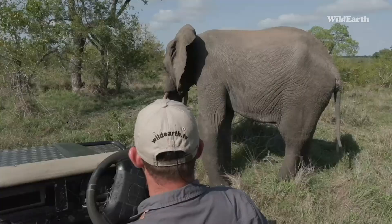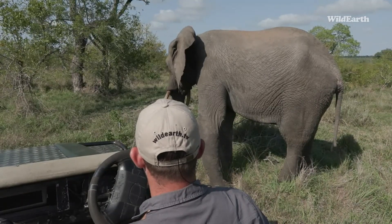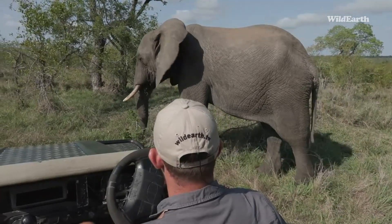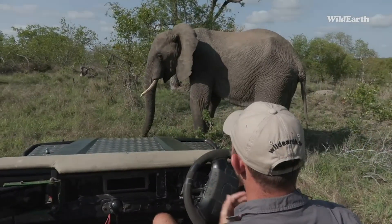Mind blown. What an interaction there. He just investigated the corner of Wendy's bull bar. I don't think he's done just yet. That was absolutely insane. That was magic. Magic, magic, magic.